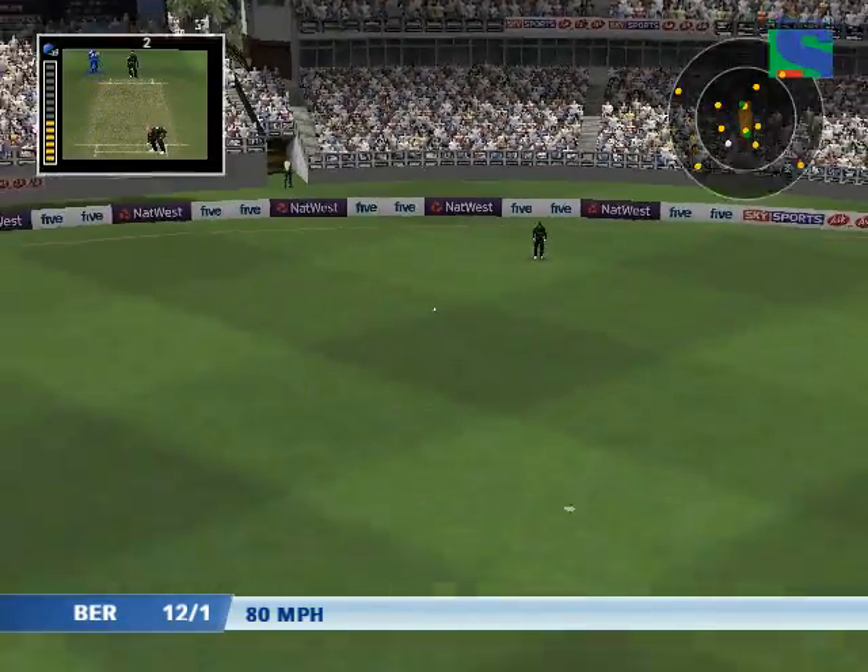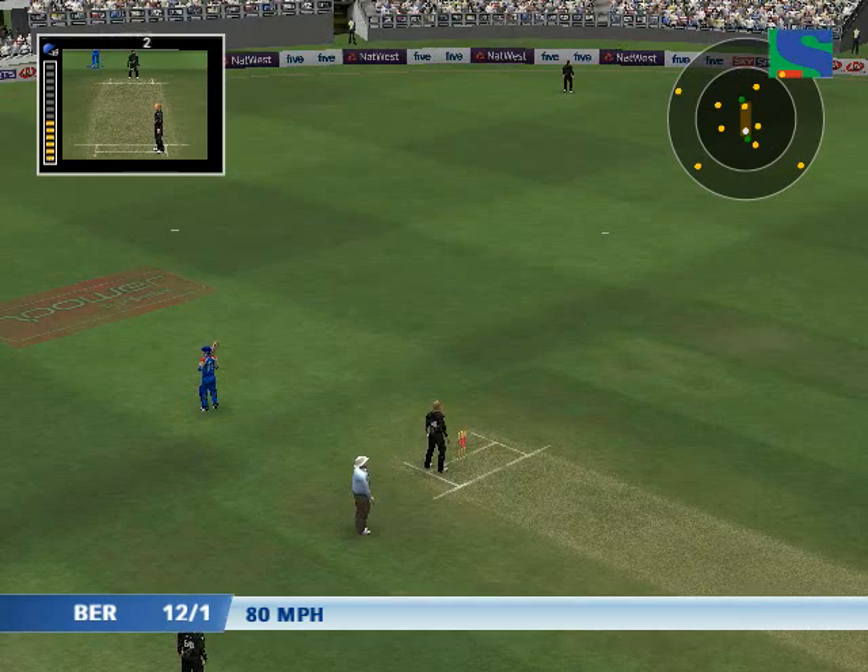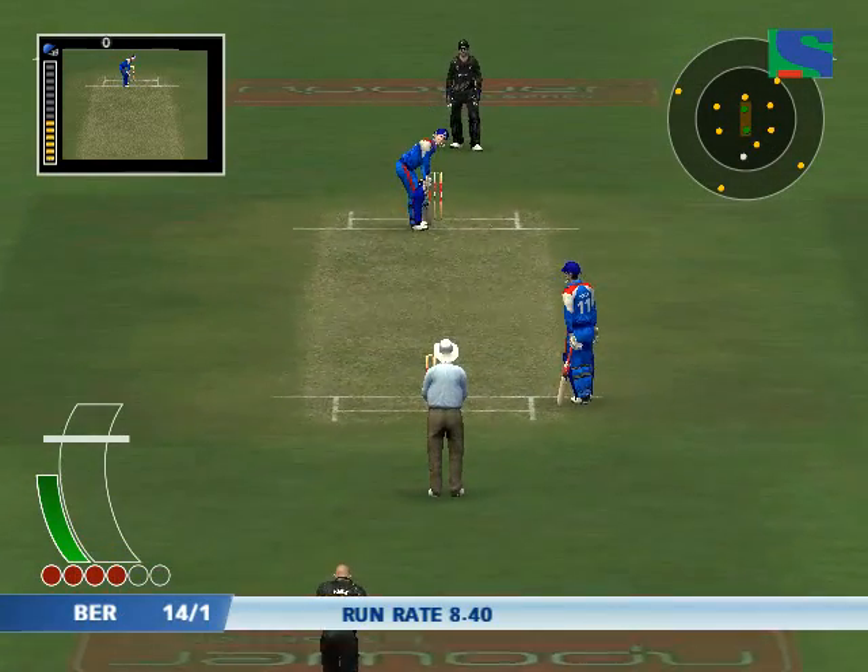The sweeper picks up. Turned that into two — that's good running.